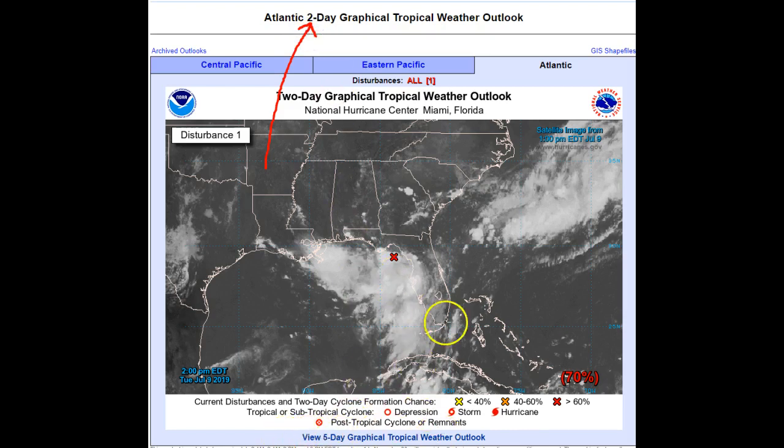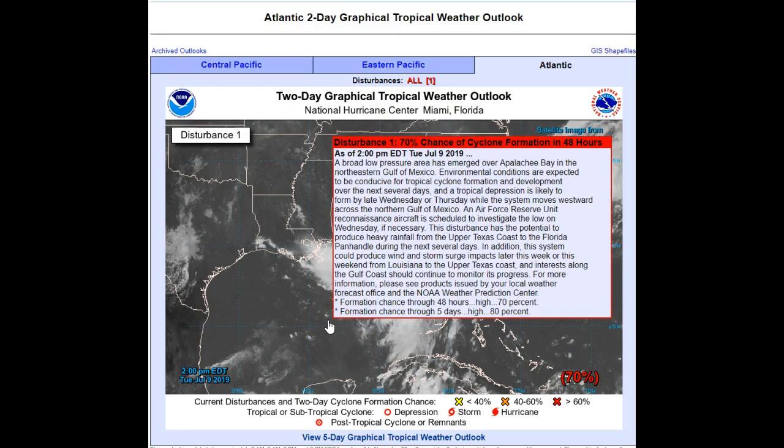Now remember this is a two-day forecast, not the five-day, and it's giving it a 70% chance of development. The five-day still says 80%, and now it's again offshore — it's got its feet in the water. The National Weather Service is saying that a broad low pressure area has emerged over Apalachee Bay in the northeastern Gulf of Mexico. Environmental conditions are expected to be conducive for tropical cyclone formation and a tropical depression is likely to form by late Wednesday or Thursday while the system moves westward across the northern Gulf of Mexico.